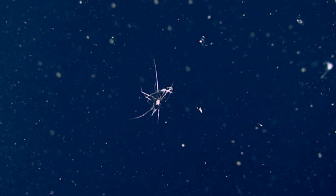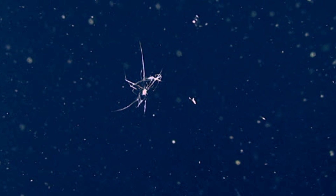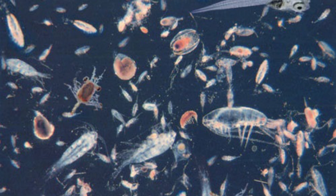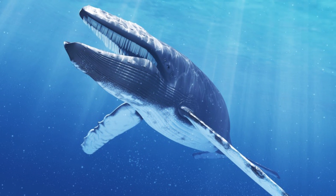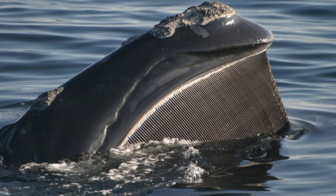Filter feeders are animals that feed on small particles and tiny organisms floating around in the ocean. This is nearly always plankton — very small and sometimes microscopic organisms that float around and aren't very good at swimming, so normally just get rushed along with the current. Filter feeders, especially the larger ones, use some kind of filter to separate things like plankton from the water.